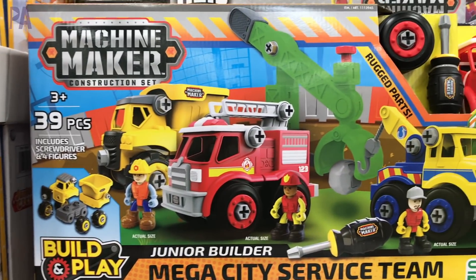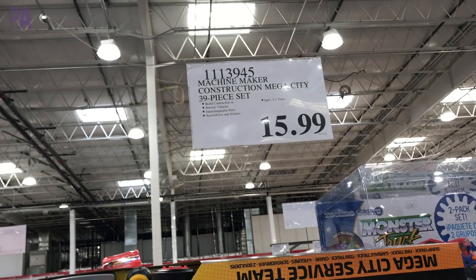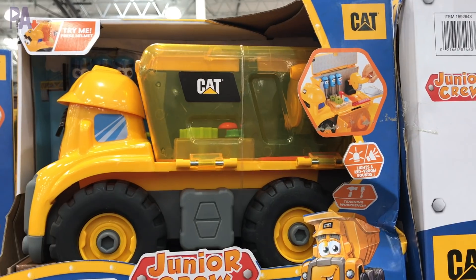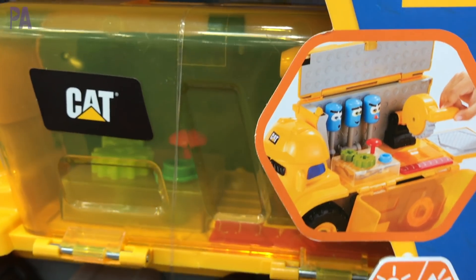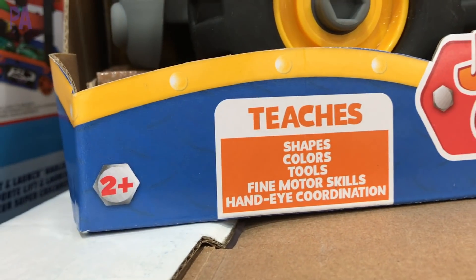I really like this Machine Maker — it's for younger kids, three and up, where you build your own truck. You get a little screwdriver and wheels. This is $16. And then for $17, your really young ones, toddlers ages two and up, can get this great truck. It has a lot of things you can do like unscrewing and screwing, a little storage container, and you can drive the car around. It's teaching shapes, colors, tools, fine motor skills and eye coordination. It's a score.